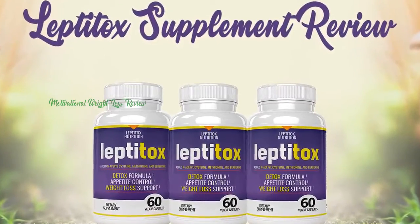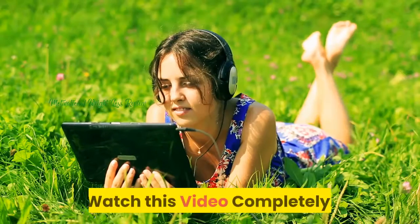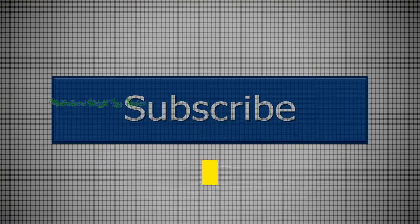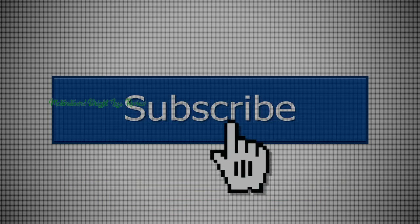Hello everybody, are you eager to get rid of the ingredients added in Leptotox Supplement? Watch this video completely. We have a special gift for you. Before you watch the video, make sure you have subscribed to my channel to know the new product reviews and updates.